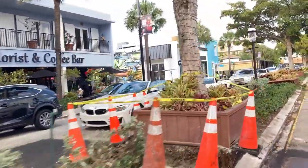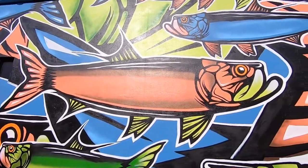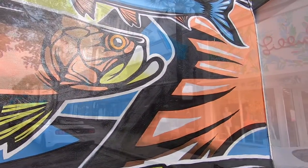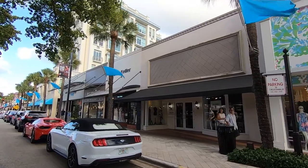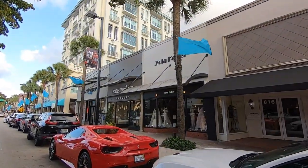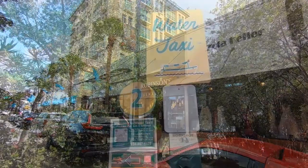So we are on Las Olas Boulevard now. This is where you can eat, drink, shop, and browse art. There's a lot of things to do, a lot of variety on Las Olas Boulevard. We first began checking out the boulevard by driving it and getting an idea about all that's available, and then we set out by foot to get a closer and more intimate look.